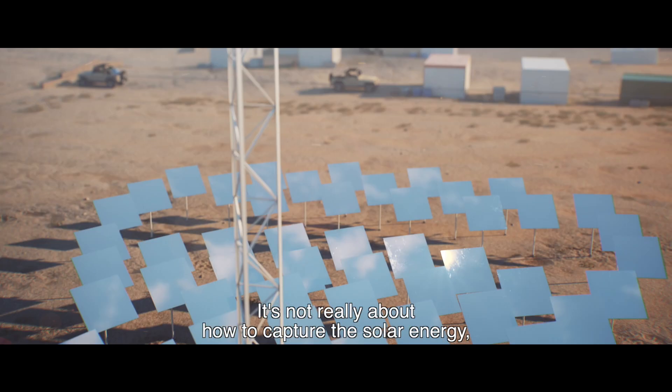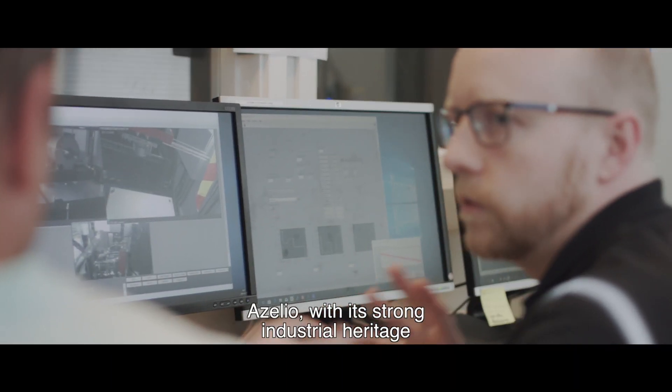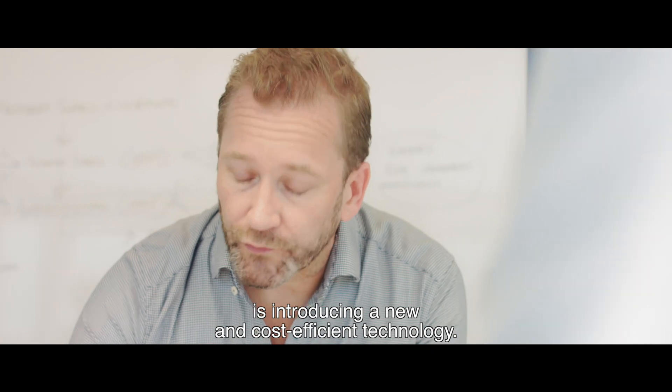It's not really about how to capture the solar energy — it's how to store it in a price-competitive way. Aselio, with its strong industrial heritage and unique knowledge about Stirling engines, is introducing a new and cost-efficient technology.